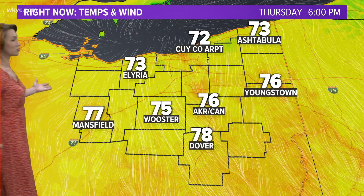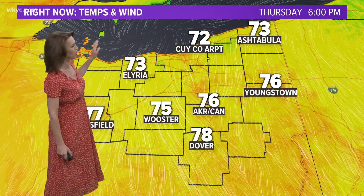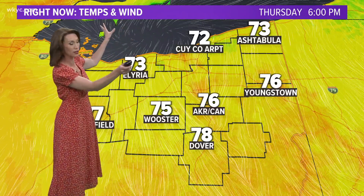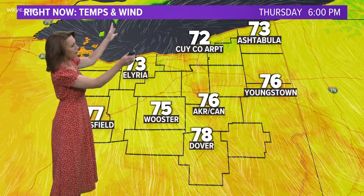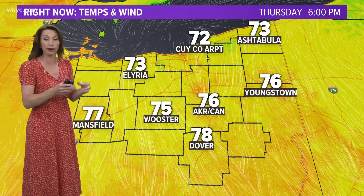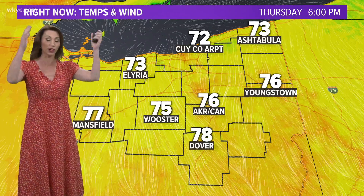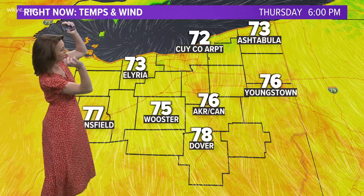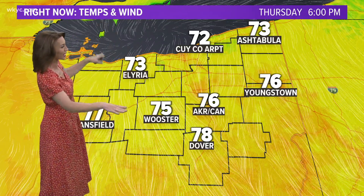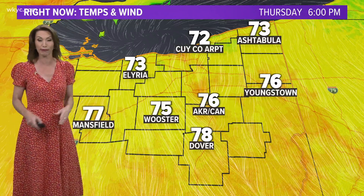A few clouds will be passing through. It is just plain old comfortable, everybody. Now, the one key thing to look at here is what's out over the lake. You see how all the little lines — those are wind lines, streamlines they're called — are emanating from a single point or a single area. That's a sign that we have high pressure that is in control. High pressure has a settling effect on the atmosphere. The air descends and spreads, and that is what you're seeing.